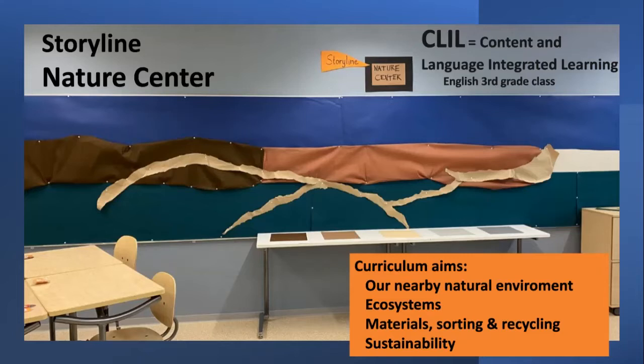Sorting materials and recycling. Reducing, recycling, and reusing was one of the topics here, as well as sustainability as such.